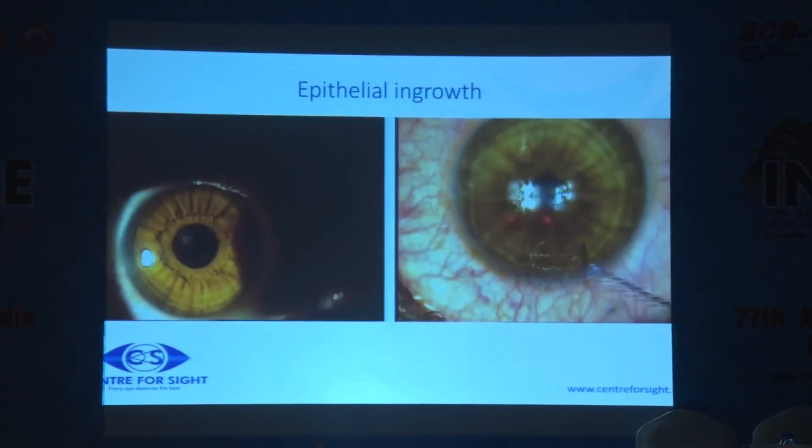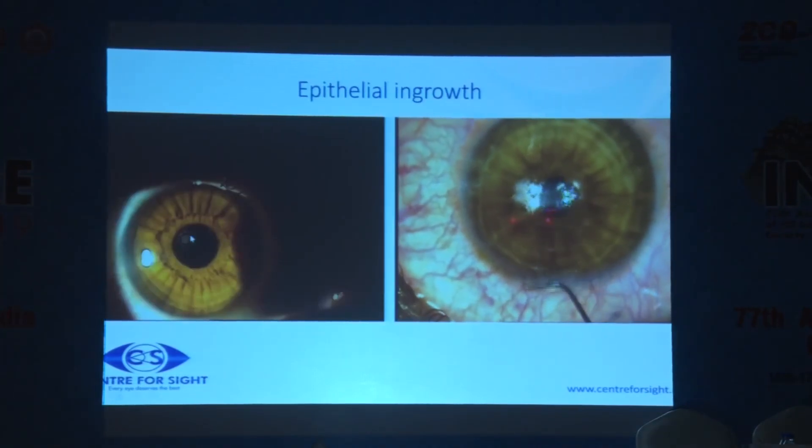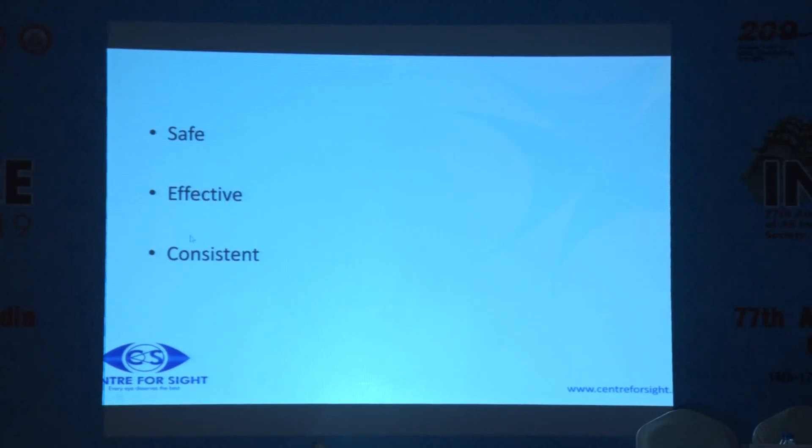There is epithelial ingrowth because something has been introduced, and that's a problem. You could either do a circle scan, lift it up and remove it, or go in through the same opening and do that. That covers the video-assisted complications I wanted to show you on SMILE. Thank you very much.